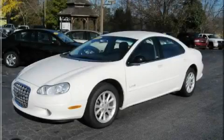This is a 2000 Chrysler LHS. Great handling, great comfort, a great ride.